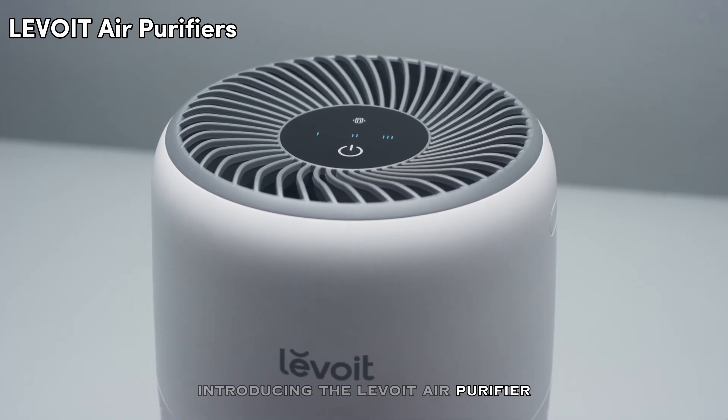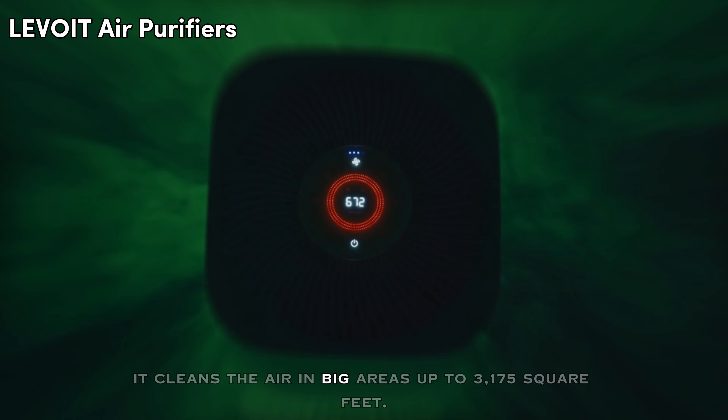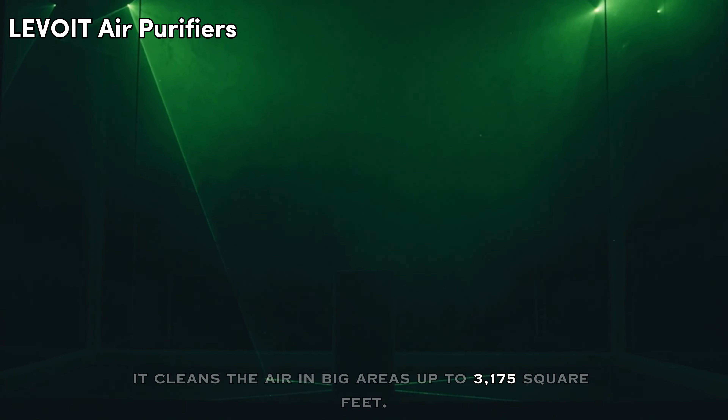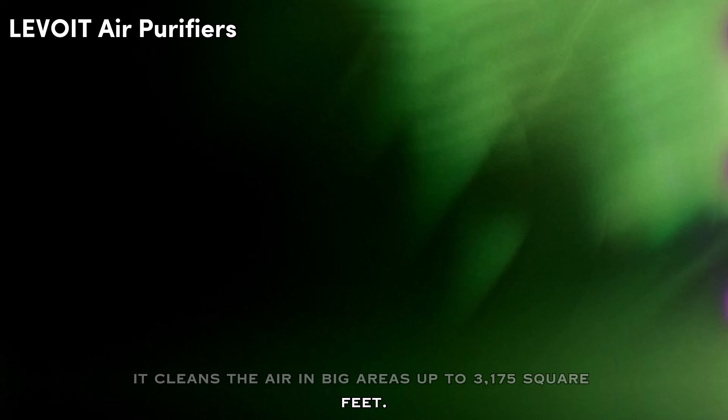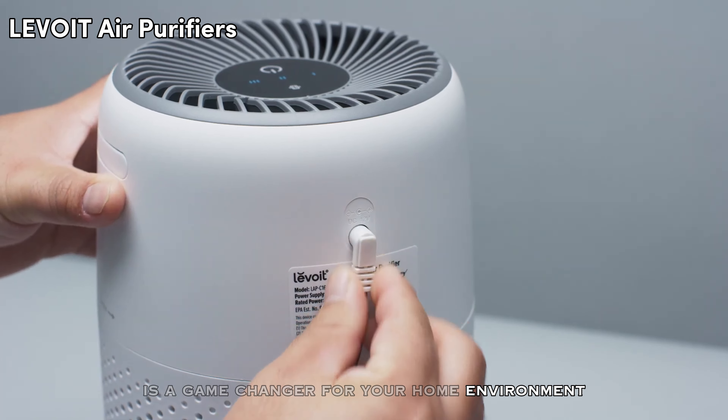Introducing the Levoit Air Purifier, your ultimate solution for cleaner air. It cleans the air in big areas up to 3,175 square feet. With its cutting-edge features, this air purifier is a game changer for your home environment.